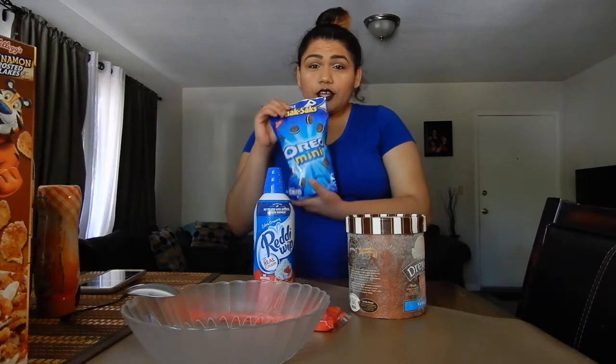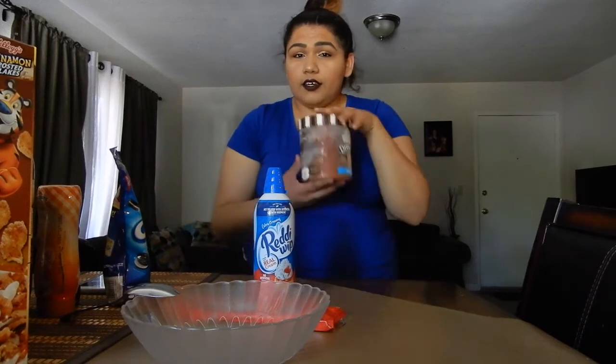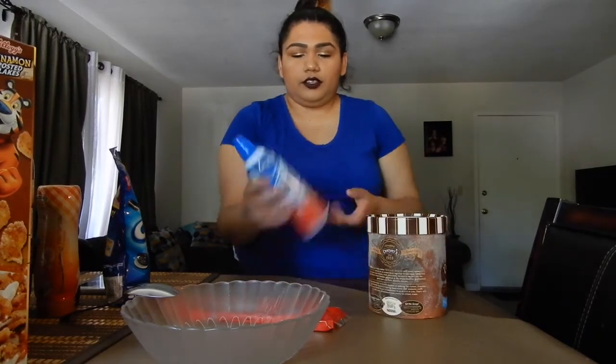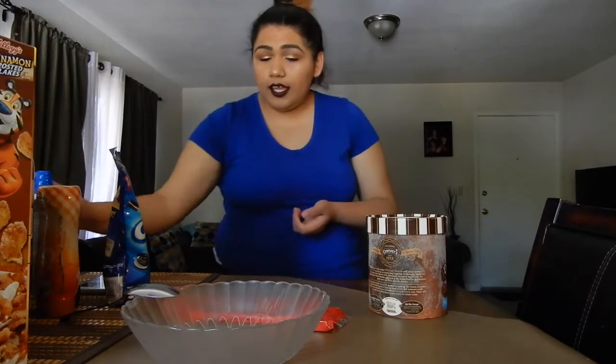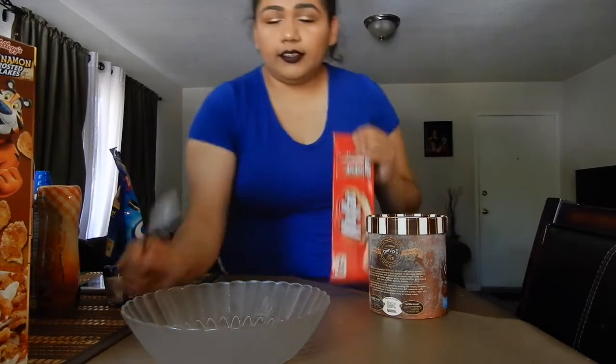Of course I also got Oreos to put in my sundae, and the ice cream itself — vanilla, of course. I also got whipped cream to put at the end, and one of my favorites: chocolate candy cake hats. So it's not a ton of things but I'm gonna put some of each in there and let's see how this goes.